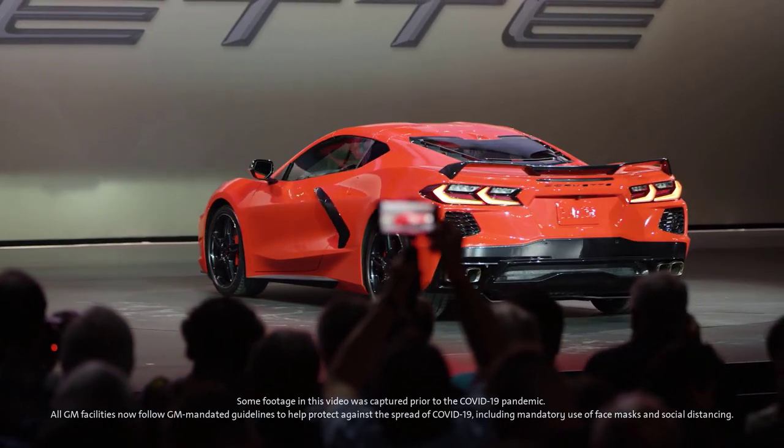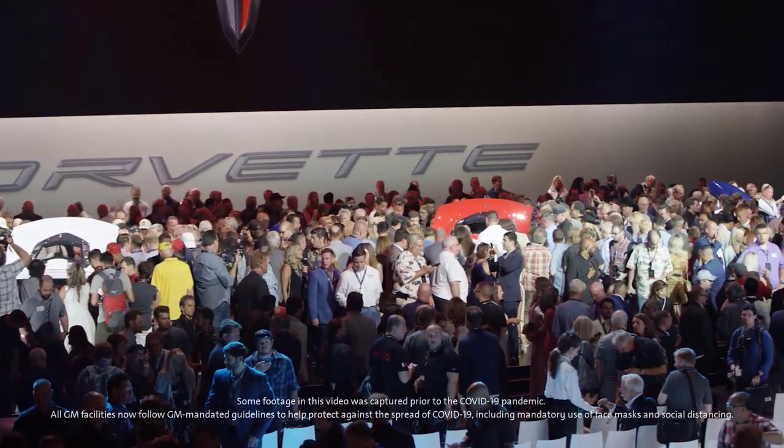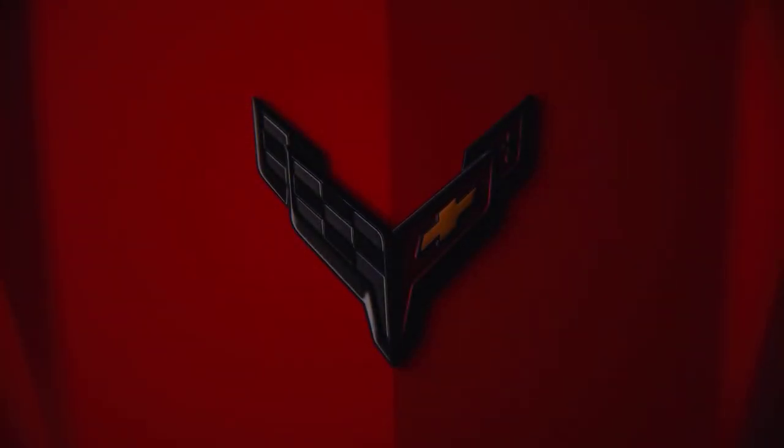Although we all feel a sense of accomplishment that this was finally the right time to work on and introduce a mid-engine Corvette, I'm here to tell you that is just the tip of the iceberg. Just imagine where it can go from this point. This is just the beginning.